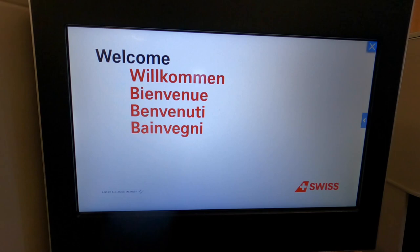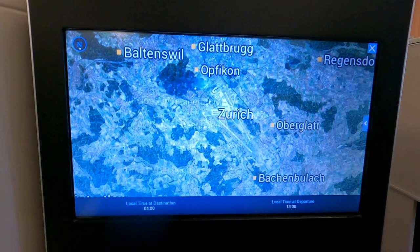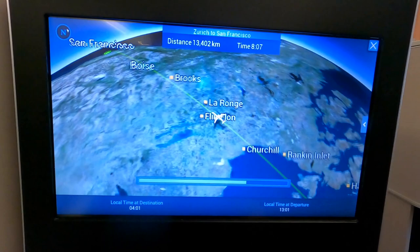Hello everyone, welcome to the channel. In this video we are going to review the business class flight from Zurich to SFO during COVID times. The Swiss business class lounge at Zurich Airport — the hub of Swiss Airlines — was kind of closed, but after a long time it's back up and running and the food situation is looking good. We're going to provide an overall review of the flight.